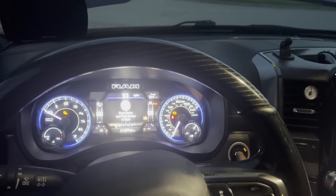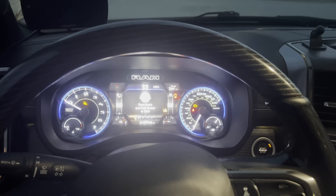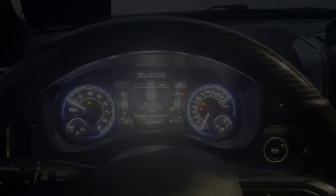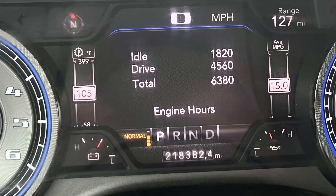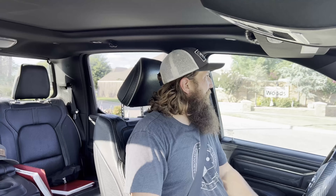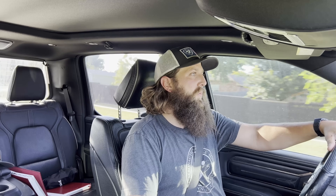Batteries charged, nothing — all the electronics work, everything works, just no starty starty. Welcome back to Truck Central. Justin Wheeler here in the 2019 Ram 1500 Limited High Mileage Edition. Today I have some unfortunate news: we had another failure, equipment failure here in the old dusty Dodge.